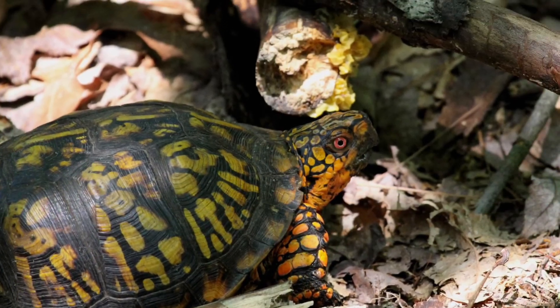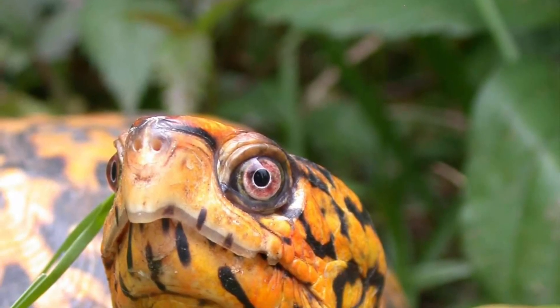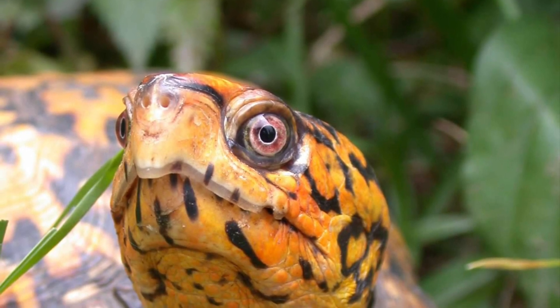Box turtles are omnivores feeding on a variety of plants, invertebrates, carrion, and fungi. This is a long lived species with individuals often surviving 30 to 50 years of age and sometimes even over 100 years.